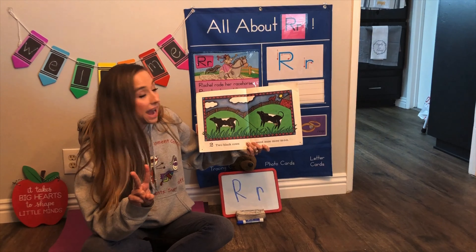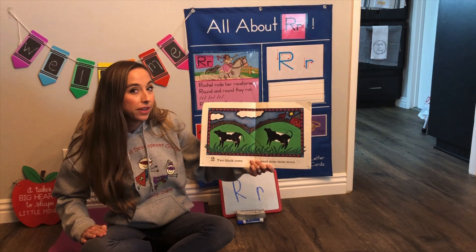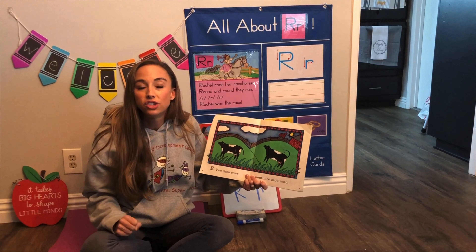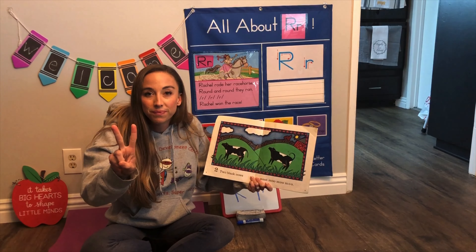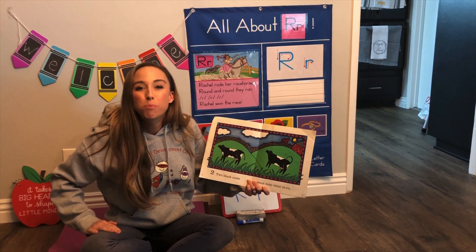Two black cows went moo moo moo. Let's count the cows — one, two. You guys show me one, two. Good, and what sound does the cow make? Moo.